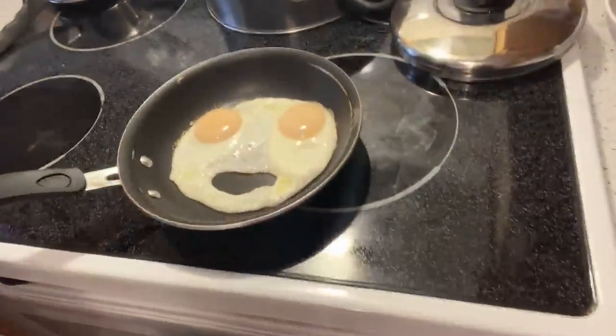I need to show you the eggs Parth just cooked — it's a happy face. And it was accidental.